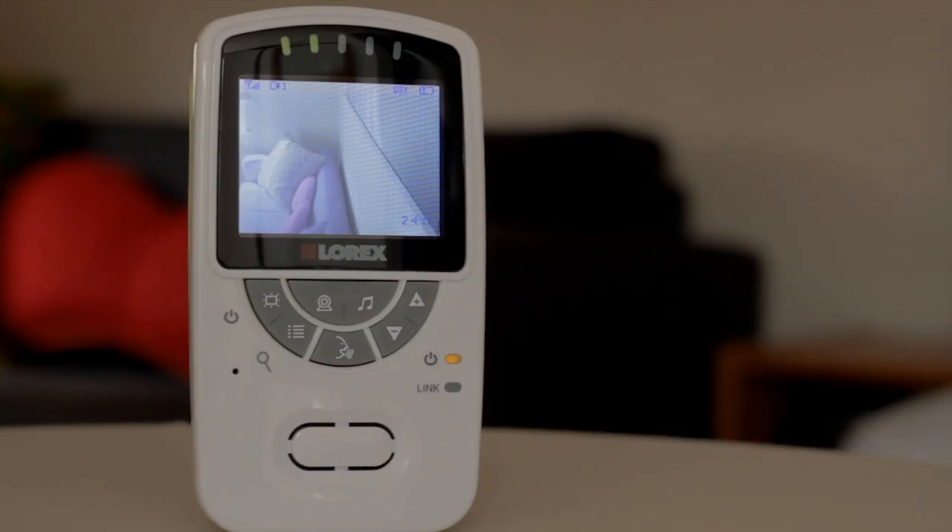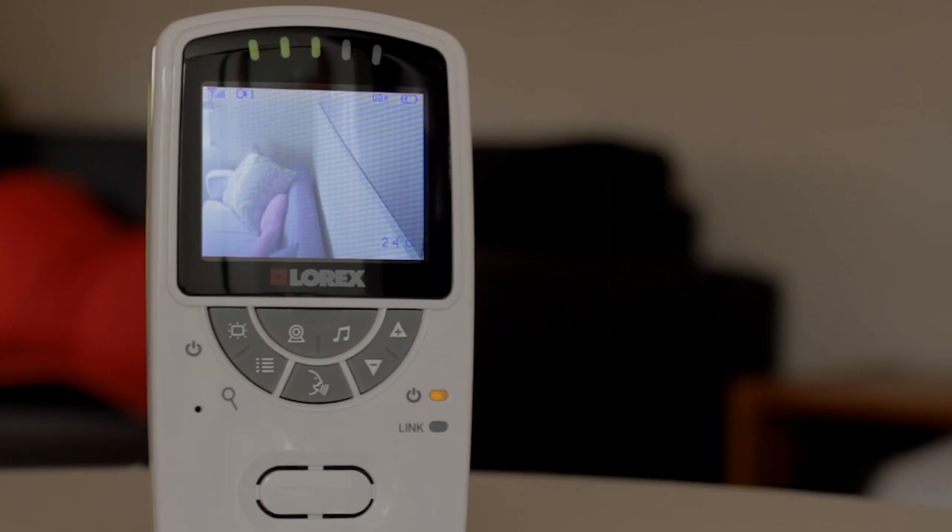The battery life and the portability is extremely important to us. We spend a lot of time outside with big gardens, and it's nice to know that we can hear when he wakes up — we can actually go outside for a few minutes and know that he's just a sound away.